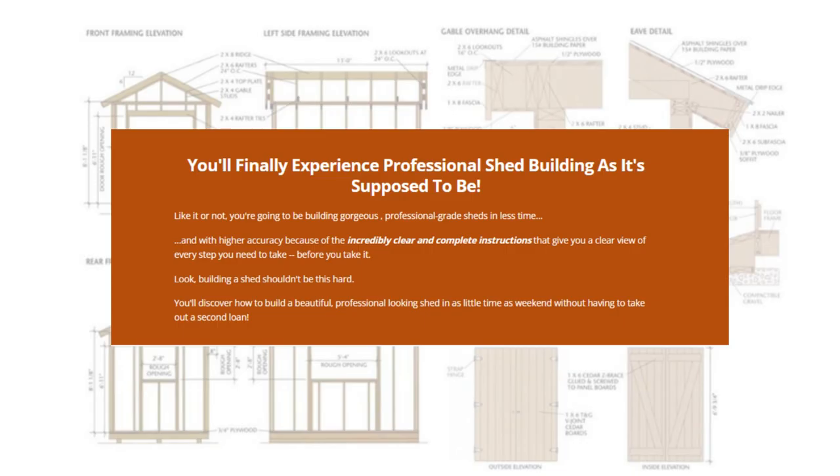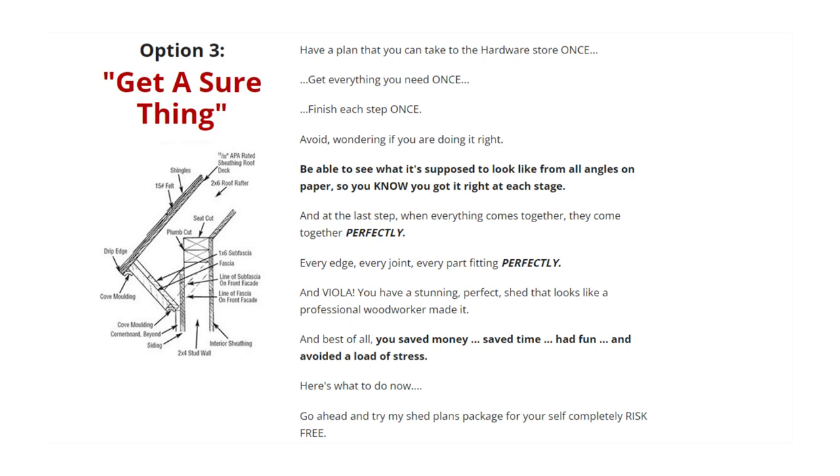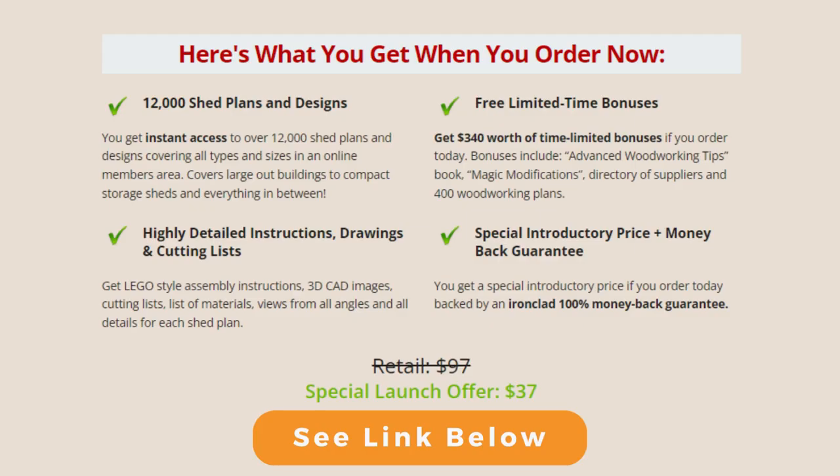You'll finally experience professional shed building as it's supposed to be. Right now you have 3 options. Option 1: just wing it. Option 2: stick with other roll-the-dice shed plans. Option 3: get a sure thing. Get a special discount price today.